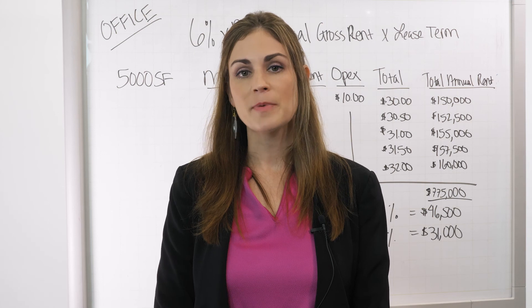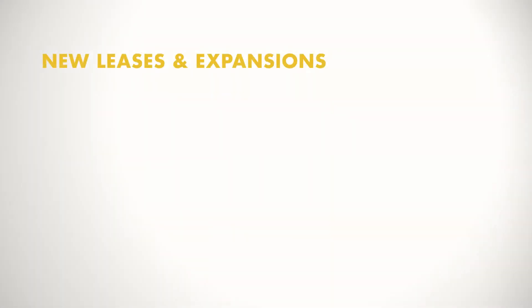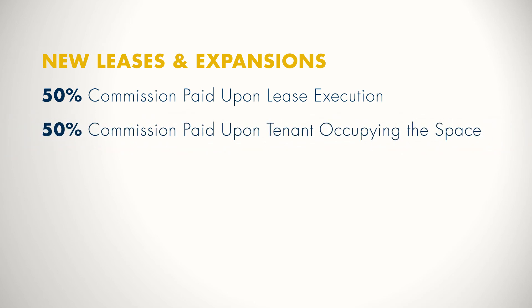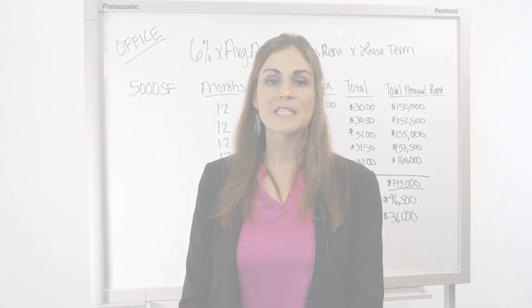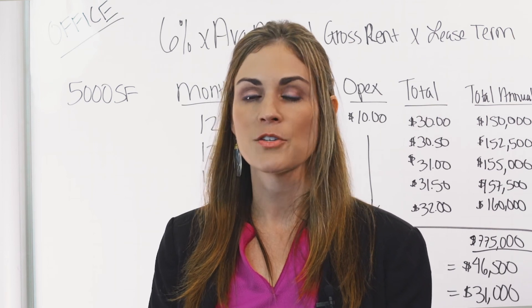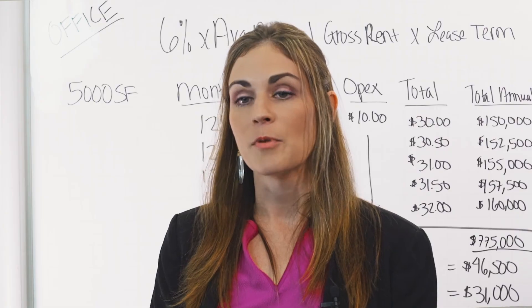Commissions aren't actually paid until a lease is fully executed. On new leases and expansions, commissions are paid in two installments: half upfront after a lease is fully executed, and the other half when the tenant occupies the space and rent commences. On renewals in today's market, most landlords are paying commissions 100% upfront — meaning after the lease is executed, the landlord pays the brokers the entire fee. The reason is that the tenant has already been in the project for some time, so there's less risk involved and the landlord feels more comfortable paying the entire fee upon lease execution.